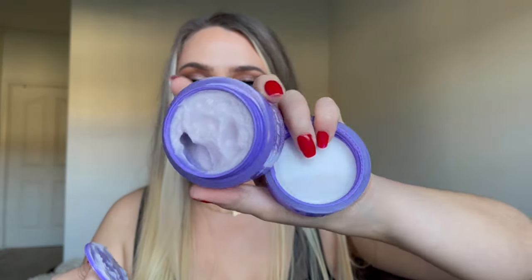At number 11 is the I Do Care Power Plug Firming Bakuchiol Night Cream. I love the light scent of this and I love the texture — it's a thick formula but it really melts down and feels nice on the skin. It's a really nice cream, nothing crazy or super expensive. It's a good option.